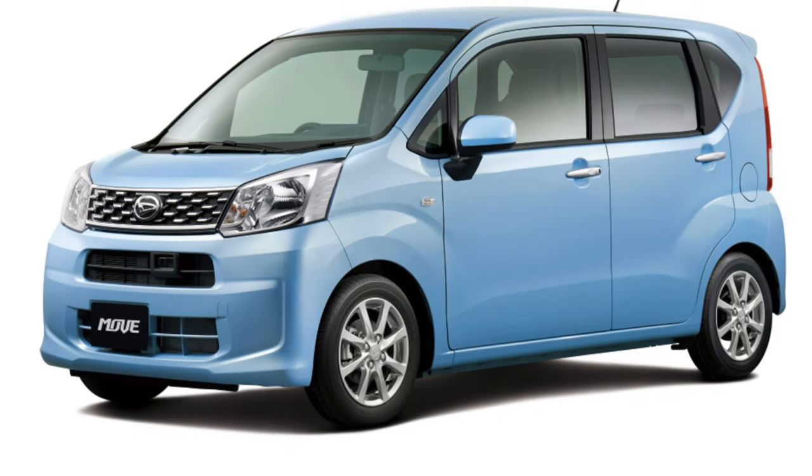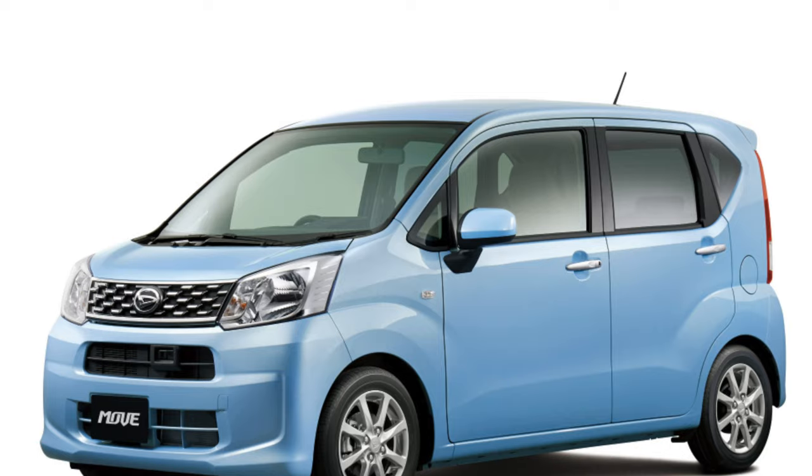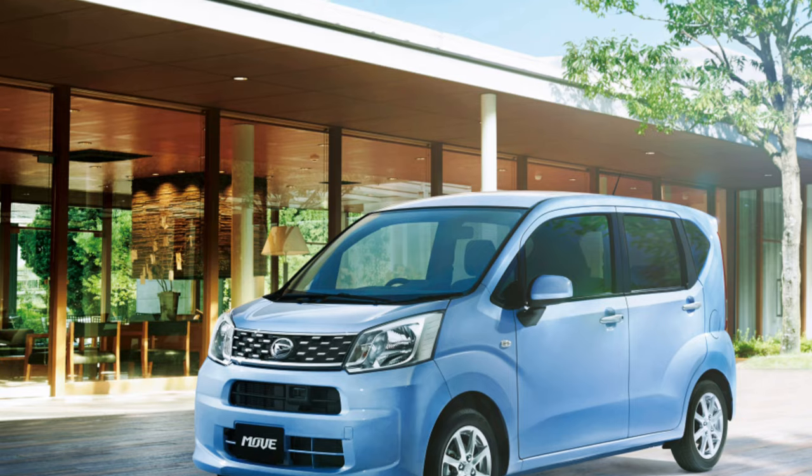These cars have a trunk of about 200 liters and a large niche under the raised floor. Instead of a spare wheel there is only a repair kit. Some aftermarket cars have all-wheel drive, in which case the rear axle is integral.